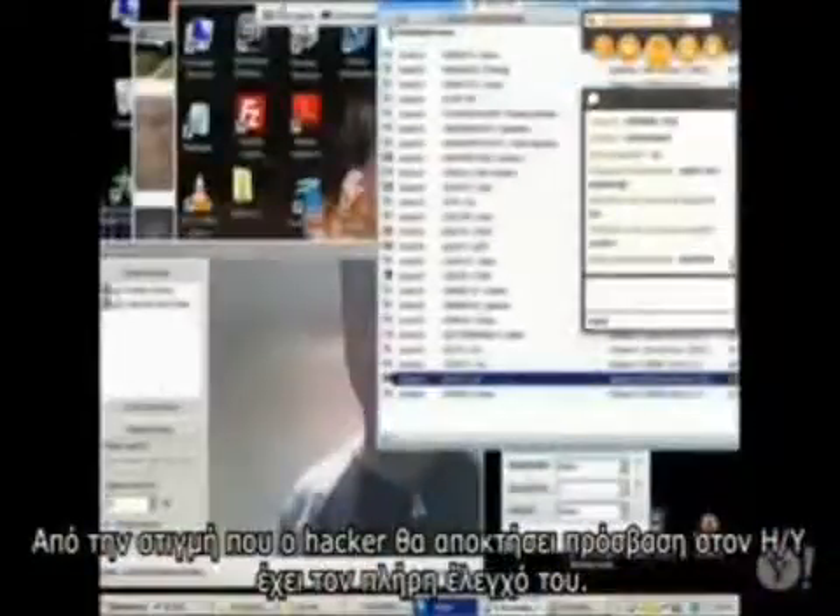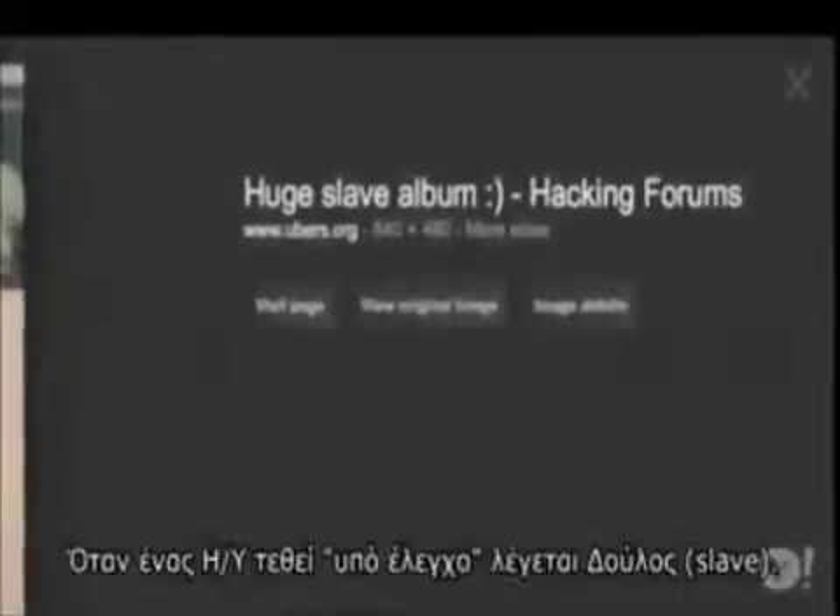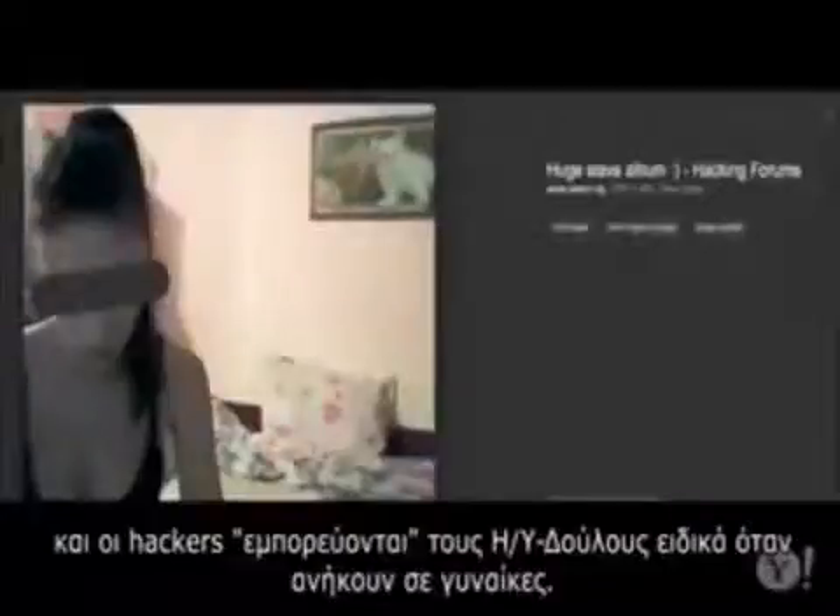Once a hacker has access, they can completely control the device. What's on the rise is an online community of voyeurs who turn on the webcams of these ratted computers. They record these videos and some even post them in forums or on YouTube to share with others. When a computer is controlled, it's called a slave, and hackers trade slaves, especially if they're owned by women.